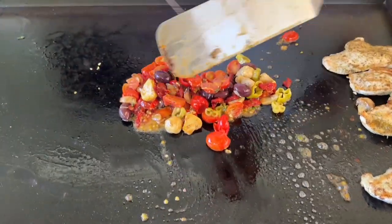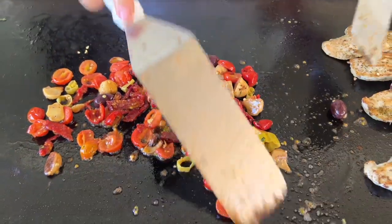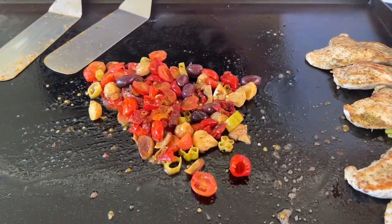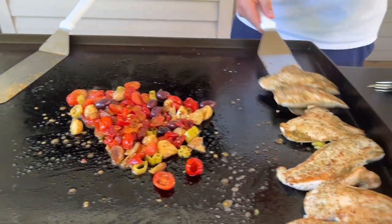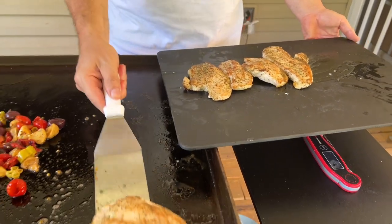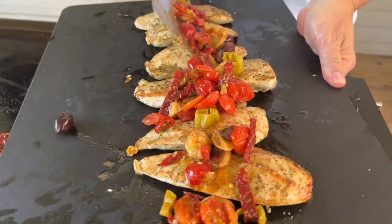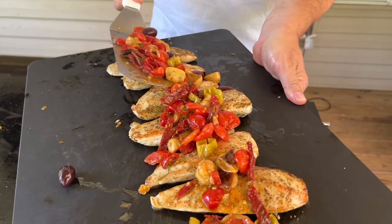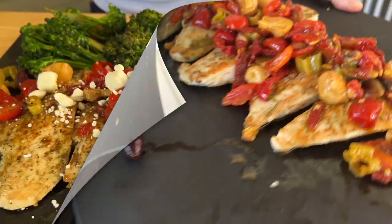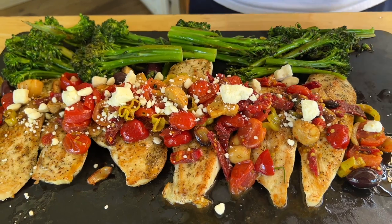Artichoke hearts are a great thing to add too — pickled okra, jardiniere — there are lots of options. I think we've got a winner. After it's done, go ahead and top it with some feta cheese. Obviously anything in here is optional; it just gives you an idea.